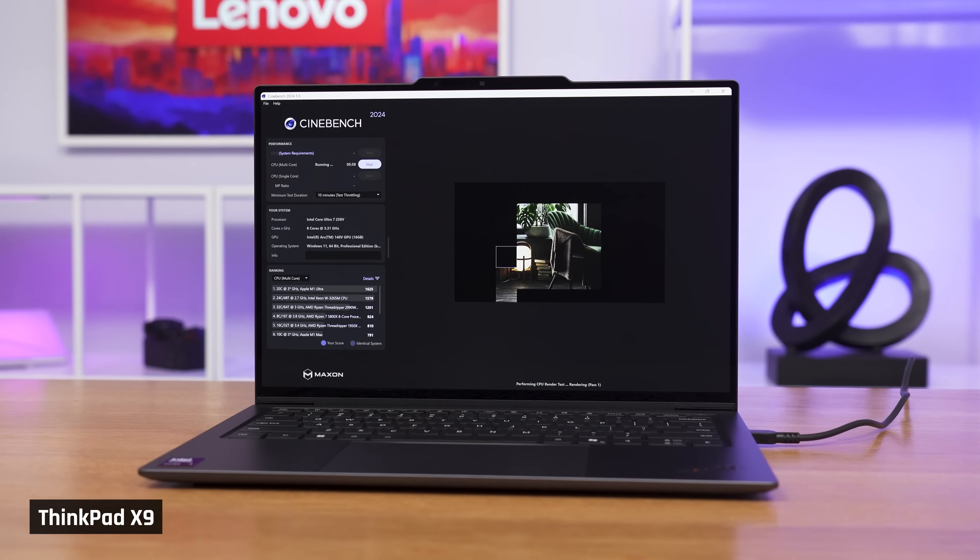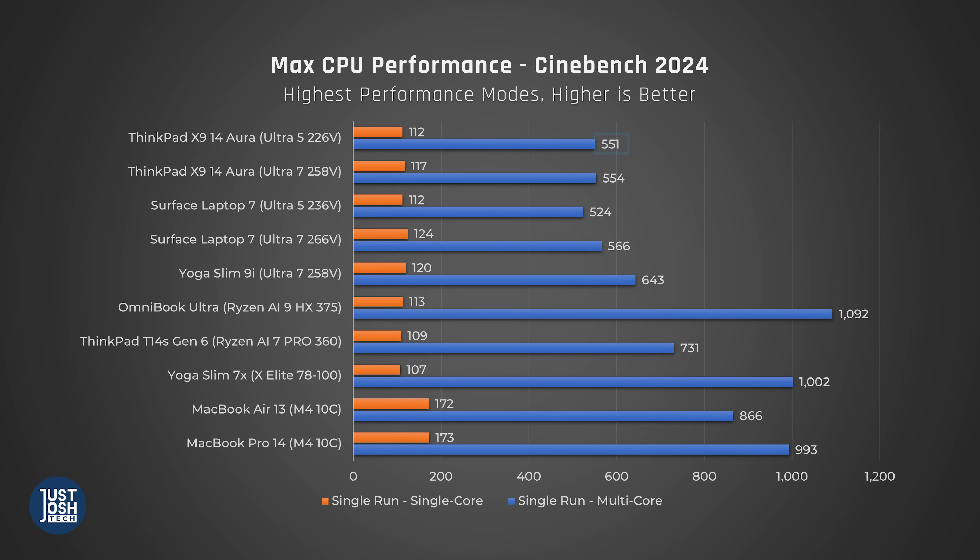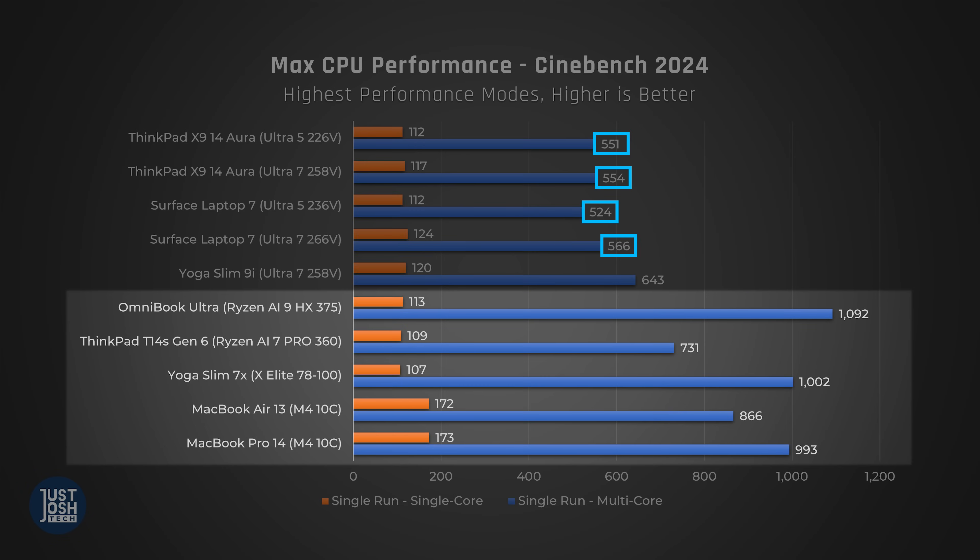Now we're going to switch to Cinebench, which tests the processor when it's maxed out — something most buyers of laptops with these processors are unlikely to do, but it helps us understand what these chips are capable of. The Ultra 5 ThinkPad performs about the same as the Ultra 7 version in multi-core, while the Surfaces have a bigger performance gap. Both Ultra 7s have a better showing in single-core. Again, we're seeing all four devices fall behind most modern CPUs in comparable laptops.